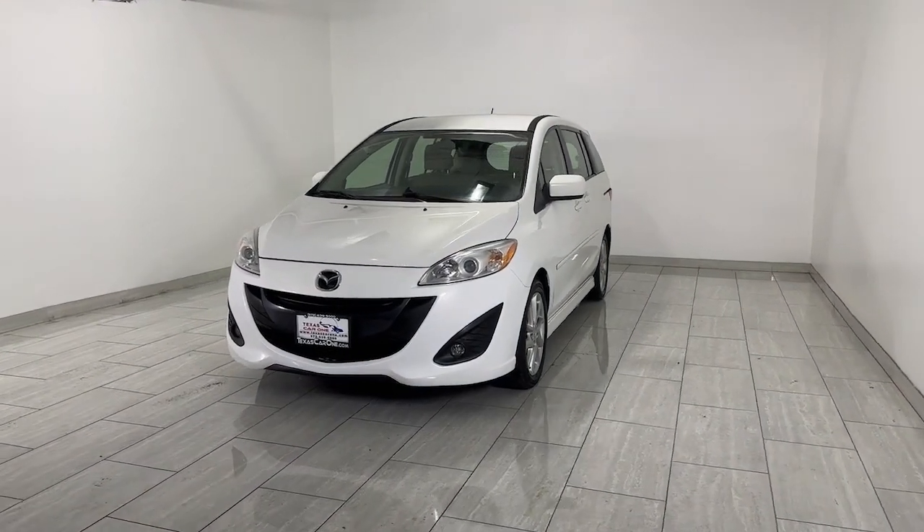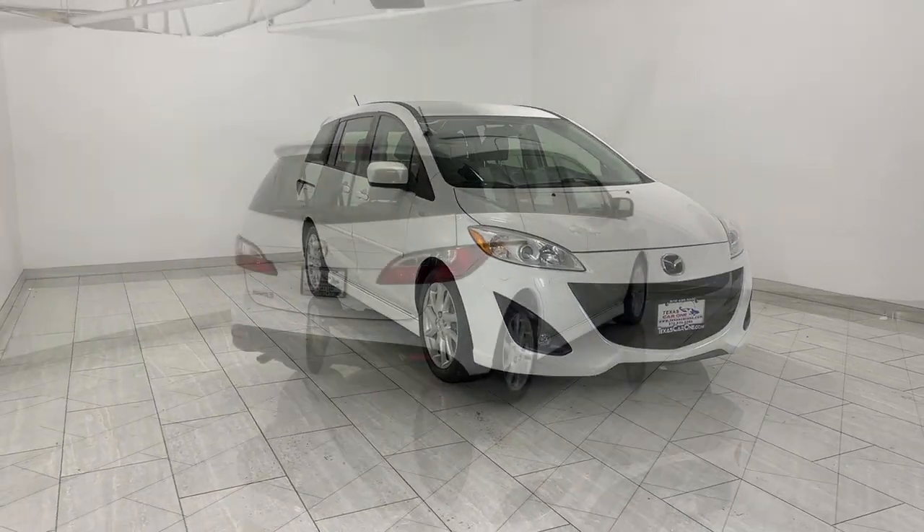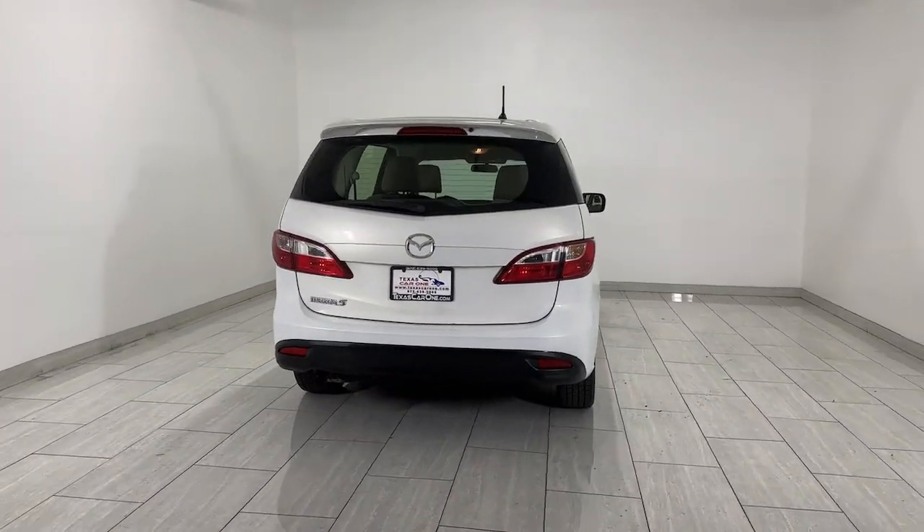Get into a car with value. 2012 Mazda Mazda 5. This vehicle is an outstanding buy with fewer than 60,000 miles on the odometer.